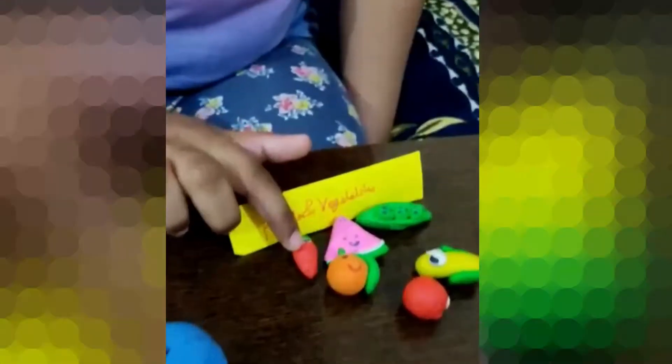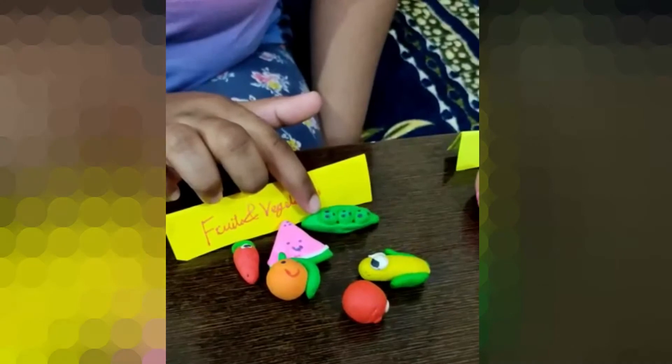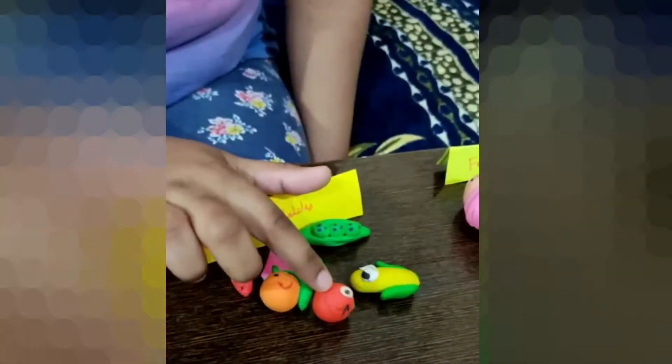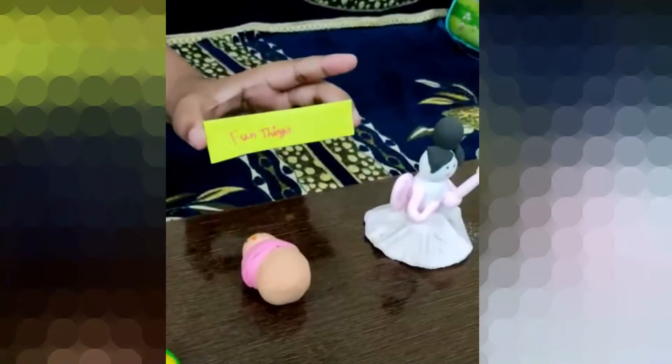Now this is the fruits and vegetables. This is a carrot, this is a watermelon, this is peas, this is an orange, this is a tomato, and this is a corn.